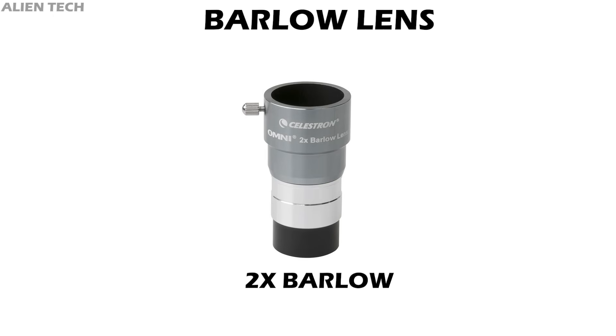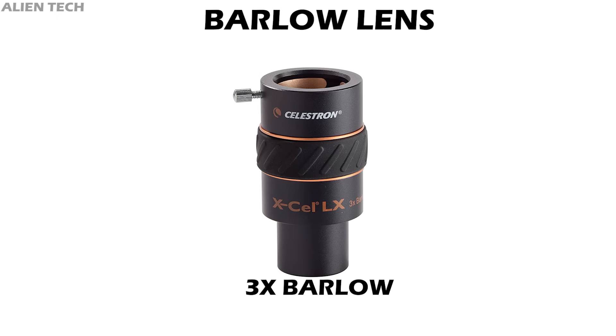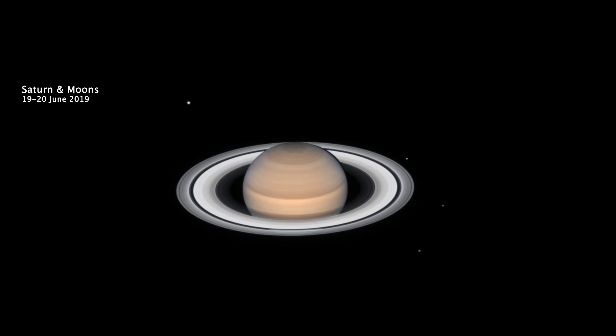If you want double magnification without buying a new eyepiece, consider buying a Barlow lens. A 2× Barlow doubles the magnification and a 3× Barlow triples it. Barlow lenses usually have a higher focal length, so you also get higher eye relief. With a Barlow lens you can get two different magnifications with one eyepiece, so a Barlow lens is a must-have in any eyepiece set.